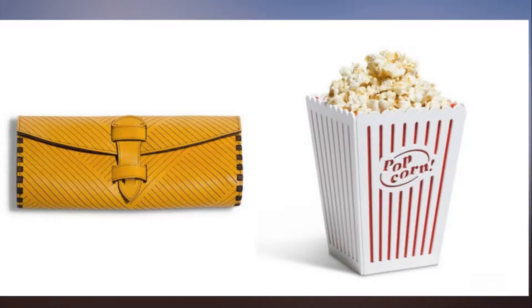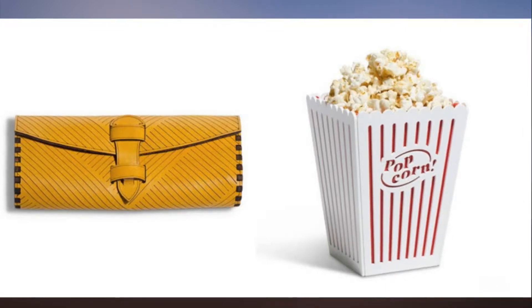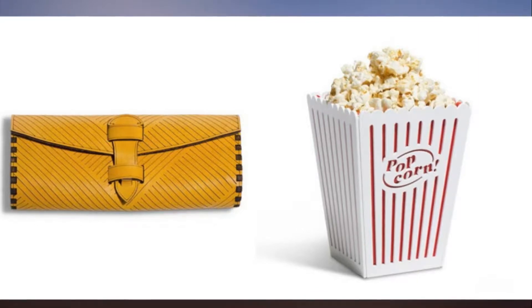Glowforge does 3D printing with wood, veneer, acrylic, and leather. Glowforge has been selling 3D laser printers since 2015, with more than $70 million in orders.